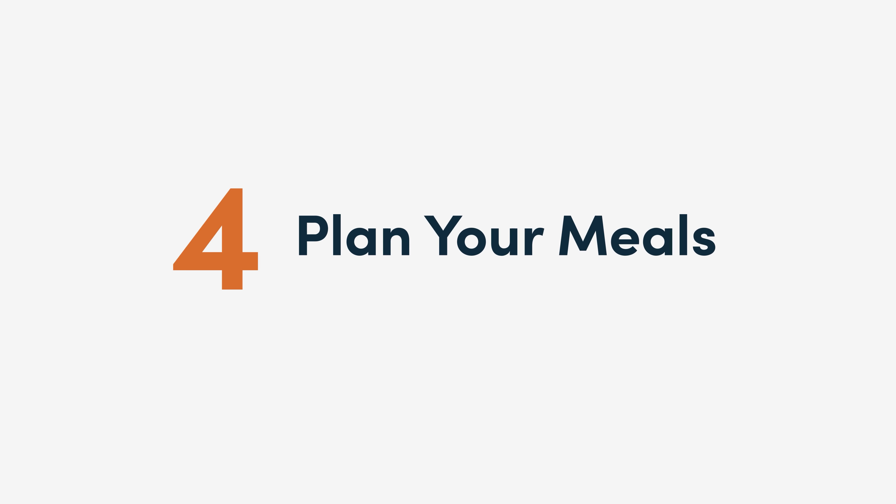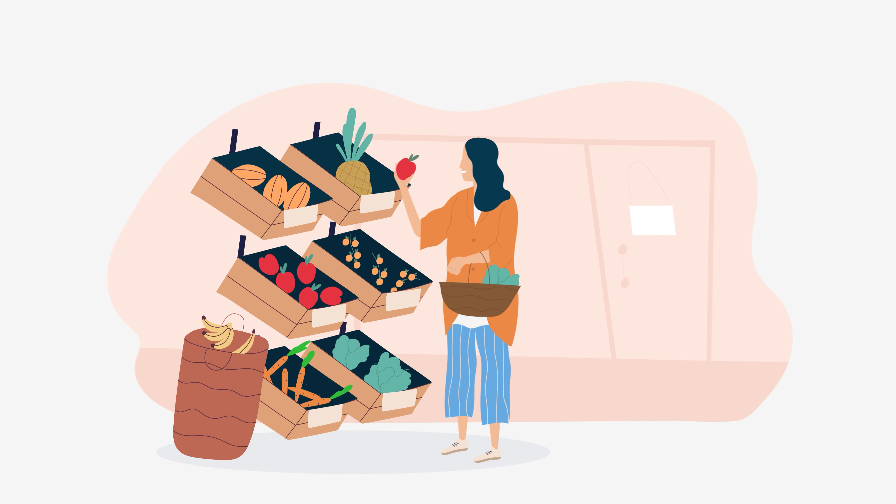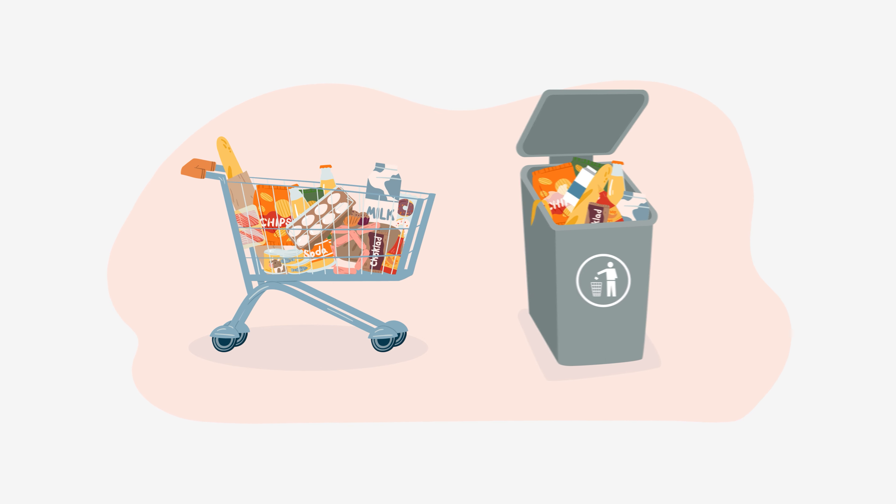4. Plan your meals. Meal planning is one of the best ways to save money and stick to a budget. By planning your meals, you will make specific purchases and you won't end up buying things that you don't need and that will eventually go to waste.